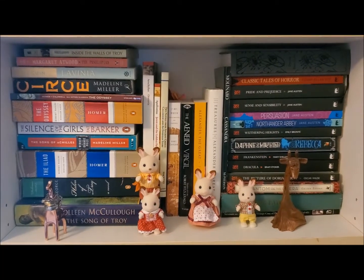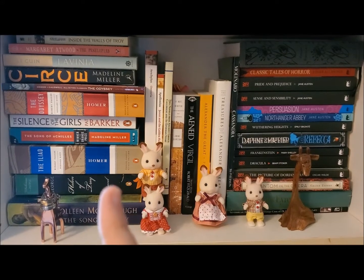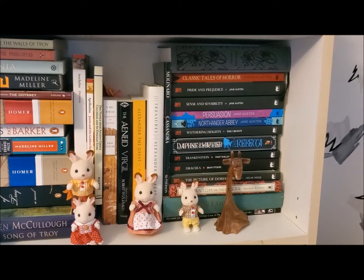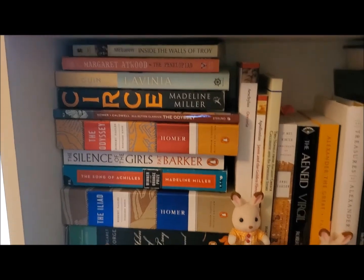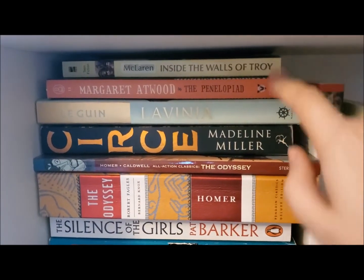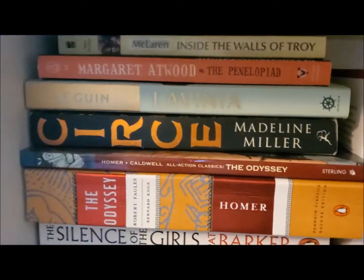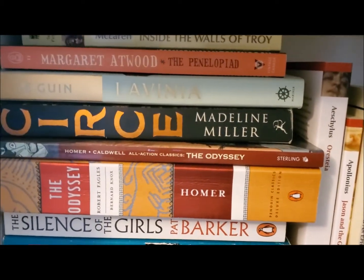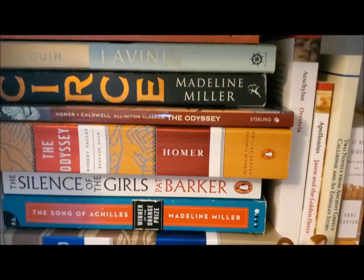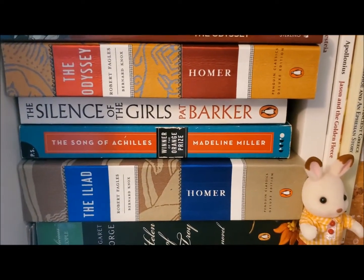This shelf is my classics shelf in two different ways: over here are Greek and Roman classics, and over here are old European classics. On the Greek and Roman side, I got this book from my mother — it is a general fiction about Troy. Then I have the Penelopiad by Margaret Atwood, Lavinia by Ursula K. Le Guin, Circe by Madeline Miller, a gorgeous adaptation of the Odyssey in comic form, and then Robert Fagles's translations of the Iliad and the Odyssey by Homer — I needed those for university.